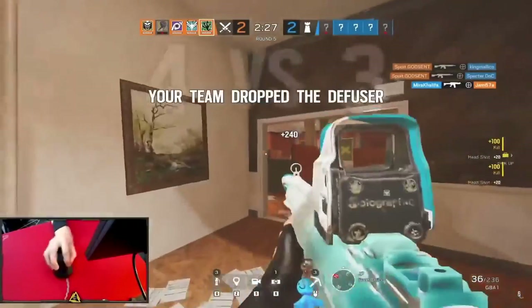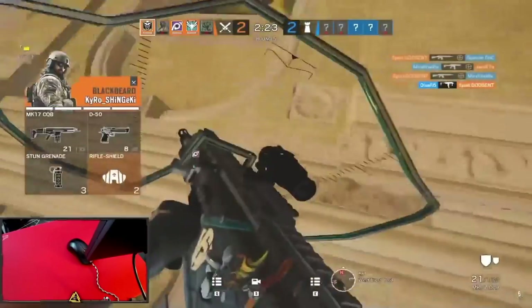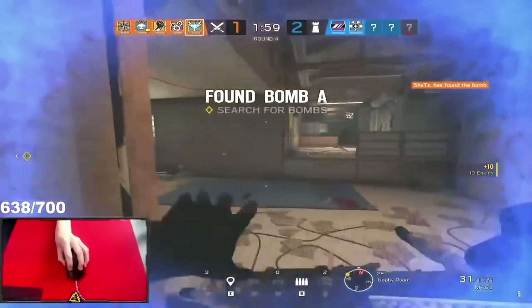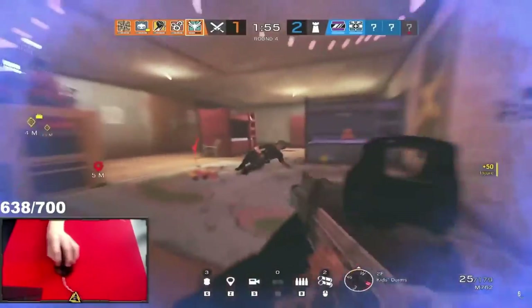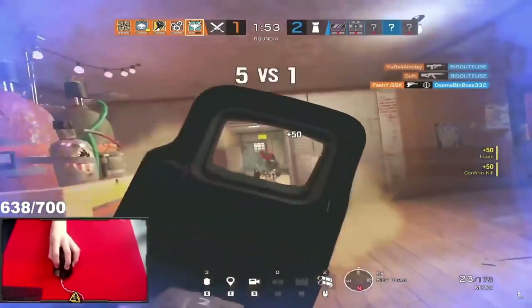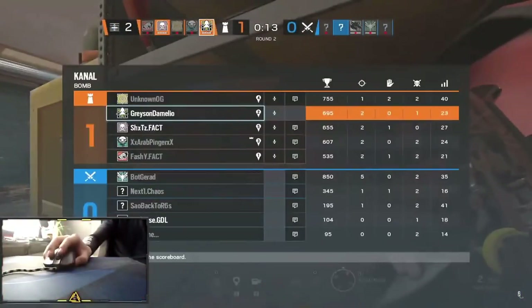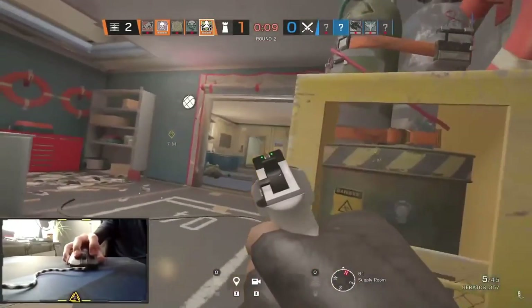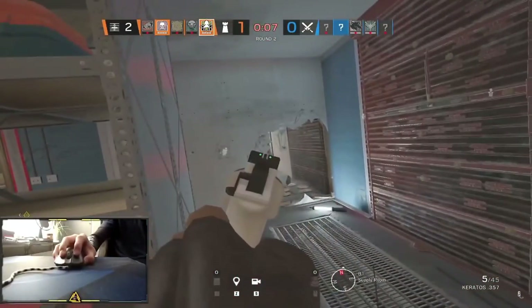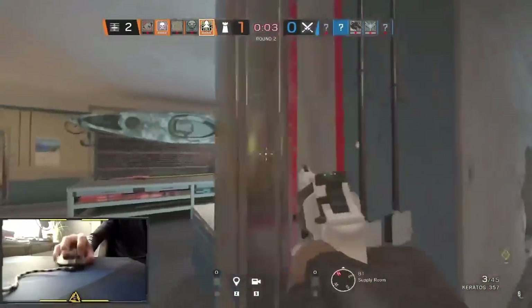Oh my god, Spoit's playing T-Hunt. What have I just done? That was actually a T-Hunt moment right there. Not the team kill! I do that all the time — I actually did that yesterday. Sometimes you're in the middle of getting a nice clip and your teammate is just in the wrong place at the wrong time.